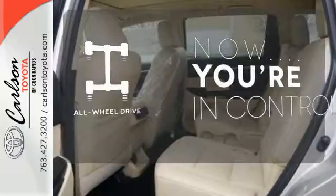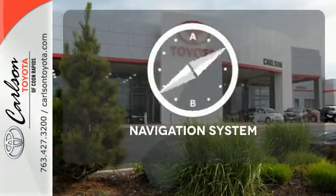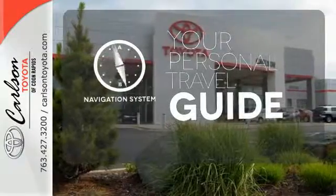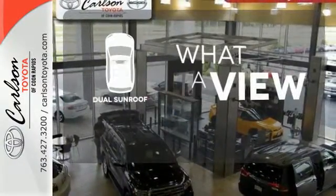This vehicle with its grippy all-wheel drive can handle anything Mother Nature throws at you. It comes with a navigation system to easily guide you to your destination. The dual sunroof gives you even more fresh air for your drive.